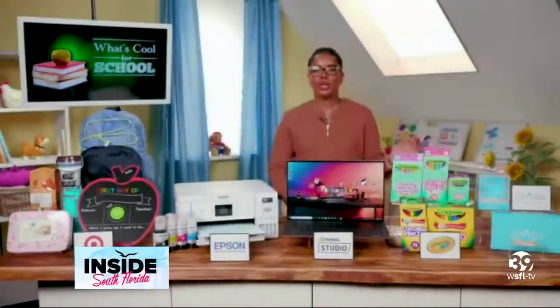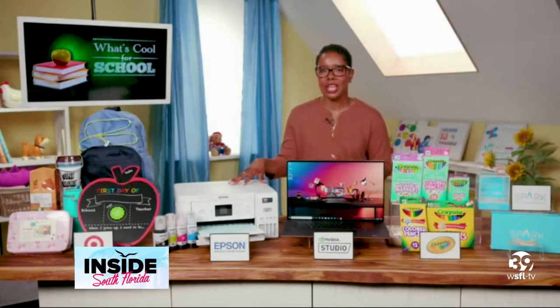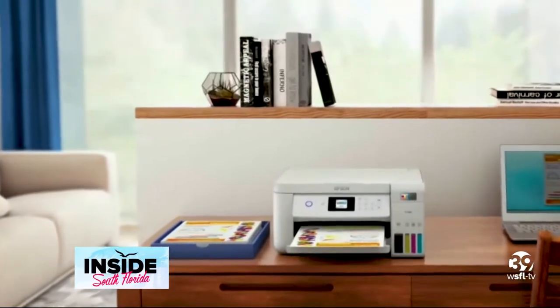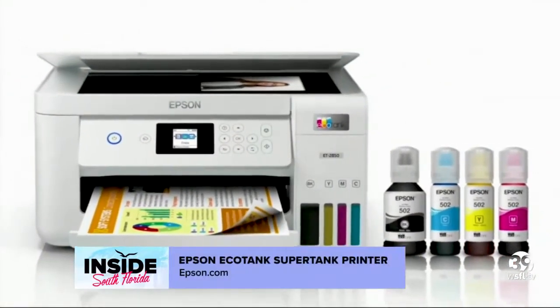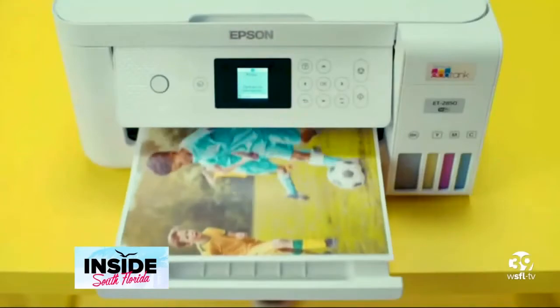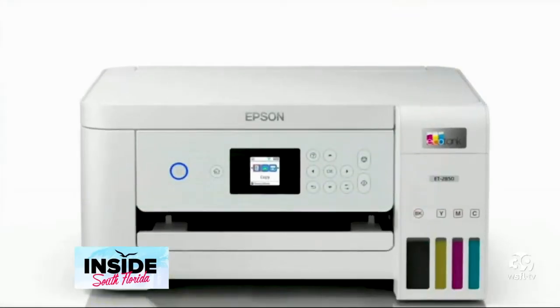Printers are a must-have for back to school, and the Epson EcoTank ET-2850 all-in-one supertank printer is a perfect choice for everyone in your home. It comes equipped with up to two years' worth of ink in the box, so you can wirelessly print, scan, and share school documents, shopping lists, and more. You get impressive print quality, and you'll save up to 90 percent with low-cost replacement ink bottles versus traditional ink cartridges.